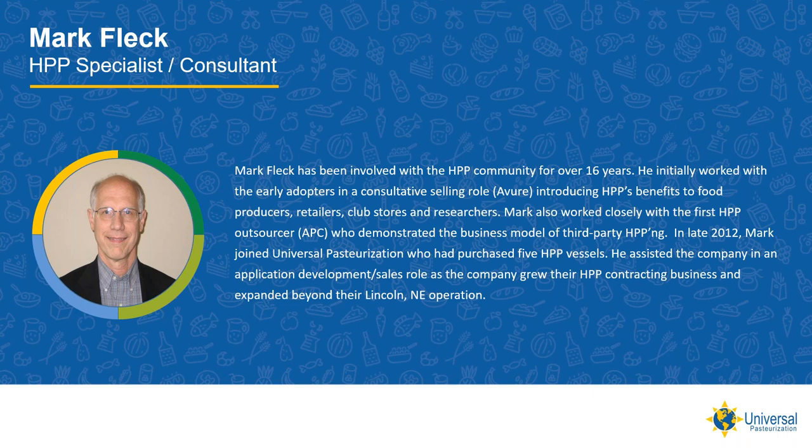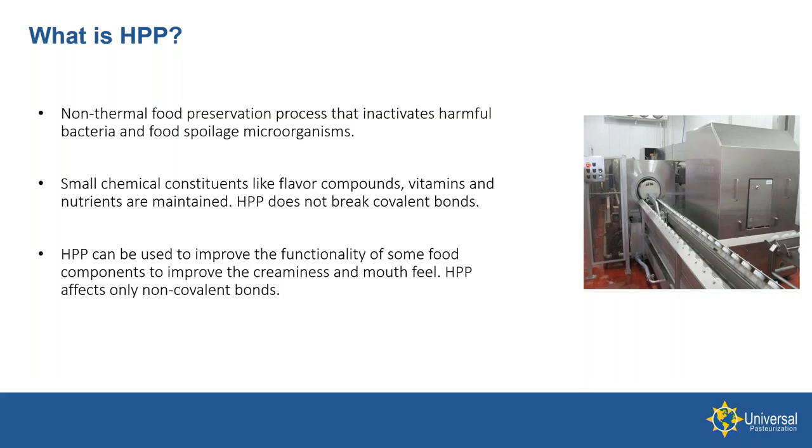In 2012, I joined Universal Pasteurization in Lincoln, Nebraska. Universal had purchased five large vessels and offered HPP outsourcing in addition to their cold storage services. In an application development sales role, we expanded their HPP service business. Today, Universal has four HPP centers strategically located around the country. Towards the end of the webinar, there will be a time for Q&A — please submit your questions via chat on the right side of your screen.